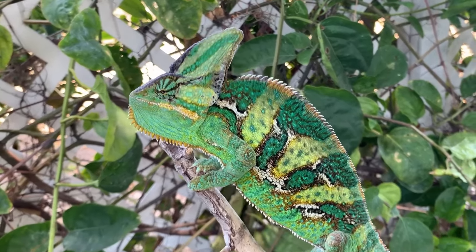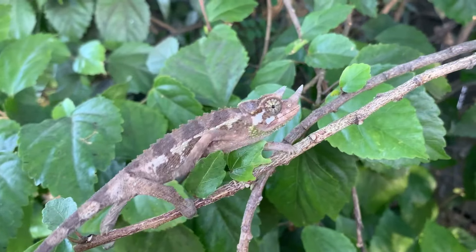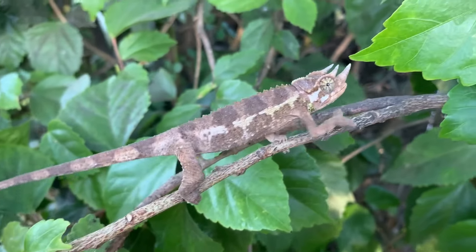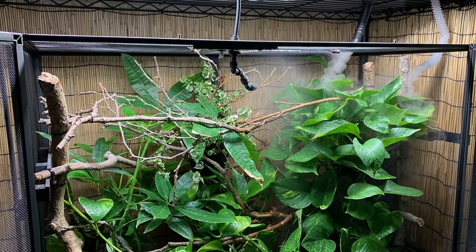That is true, but chameleons are horizontal animals. Though they like to be up high, they go back and forth. So in reality, a wider cage placed up high is better than a taller cage placed down low. It really depends on where you're going to put the cage, but wider is actually better than taller. Ideally, the chameleon on his perching branch is looking down on you — so as long as your perching branch is at that height, it doesn't really matter how far down the bottom of the cage is.